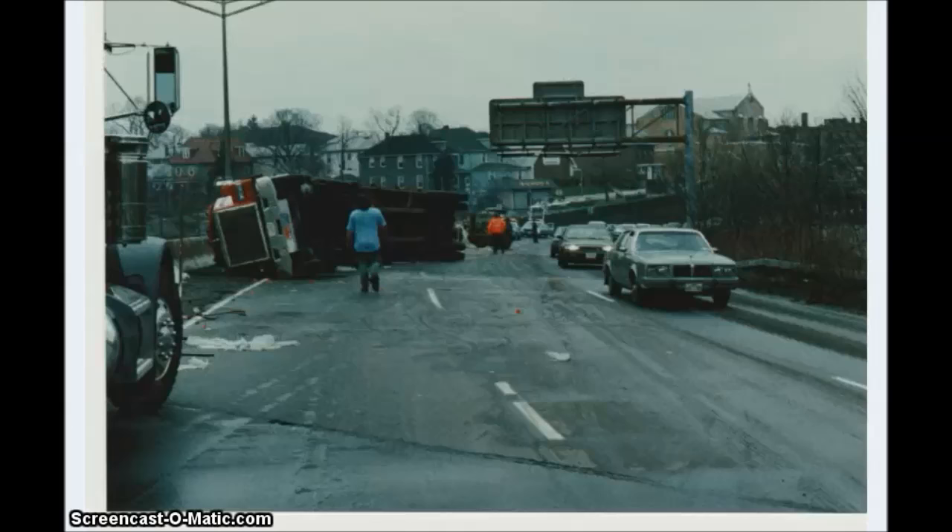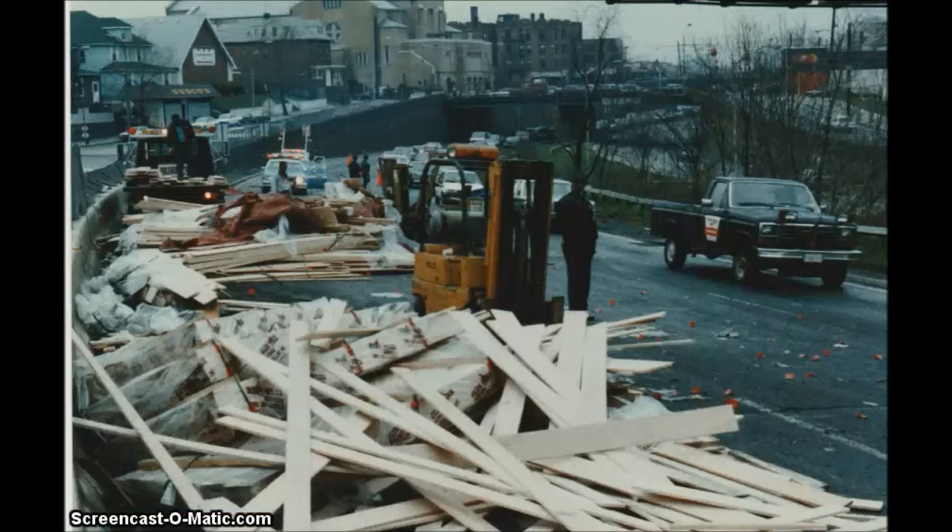Here's a tractor trailer that rolled over on I-95 at Tremont Avenue. Same shot — he lost his load of lumber. There's another shot of his load.